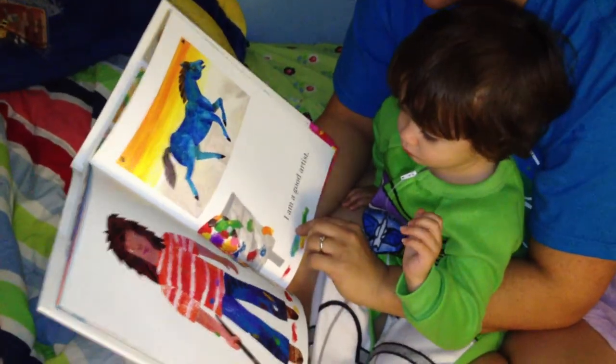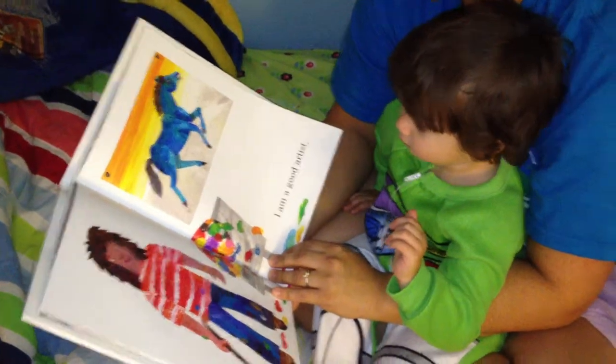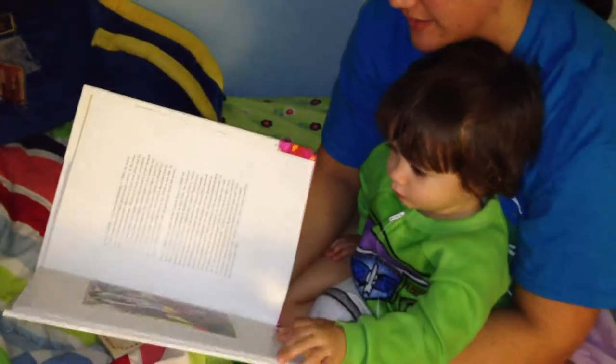I am a good horse. Good horse? I'm a good artist. I know. Maybe I should learn to read. Say goodnight to the book? Bye.